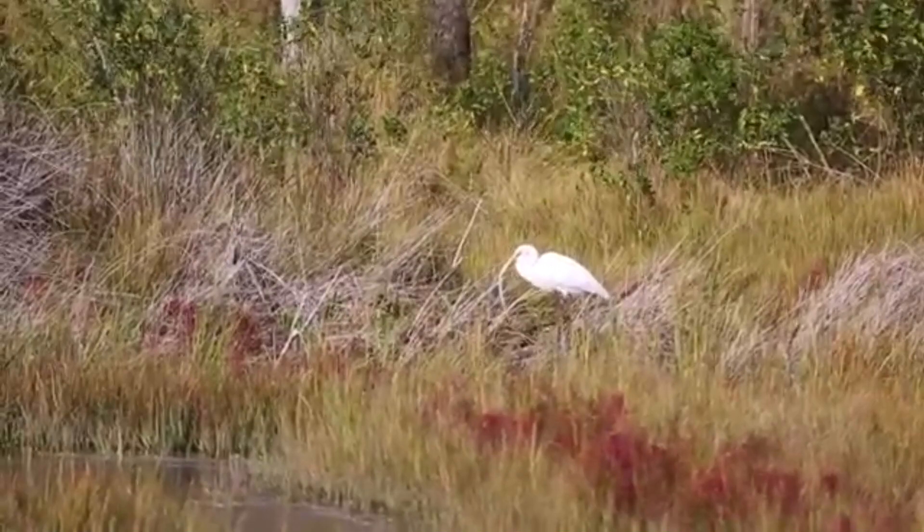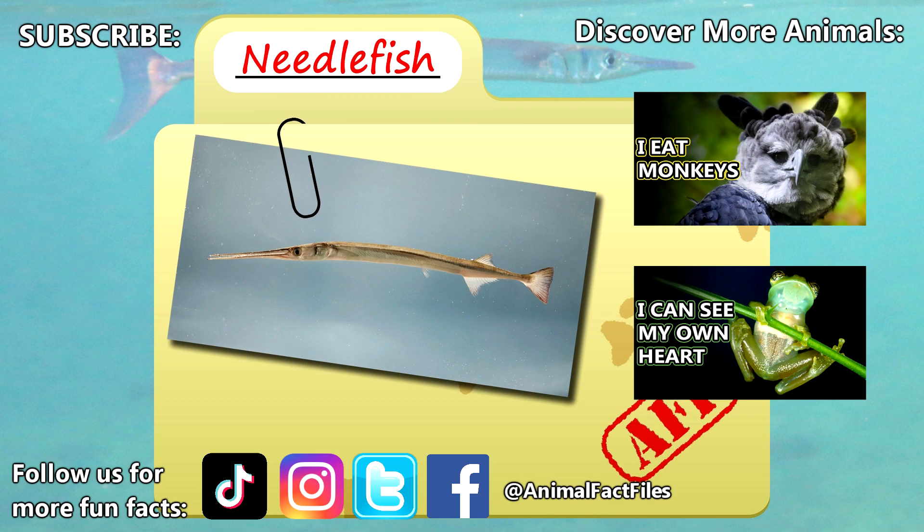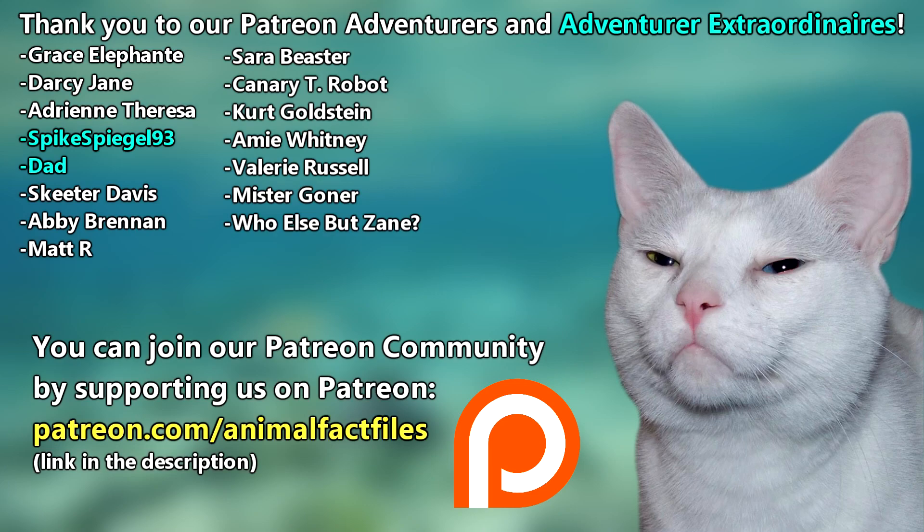For more facts on needlefish, check out the links below. Give a thumbs up if you learned something new today. Thank you to our patrons, SpikeSpiegel93, Dad, and everyone else for their support of this channel. Thank you to these viewers for today's request, and thank you for watching Animal Fact Files.